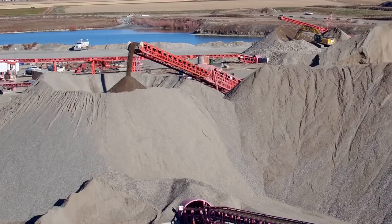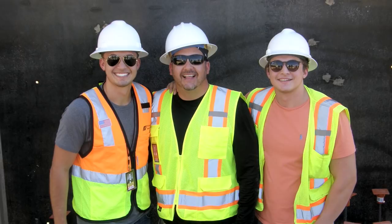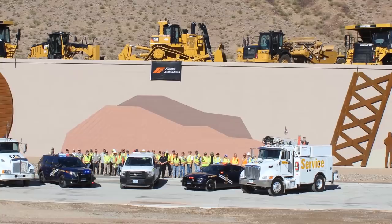Today, Gene's eldest son, Tommy Fisher, is president and co-owner and runs the third-generation family business of 10 complementary companies with his two sons, Grant and Ryan. Tommy and his management team continue to grow the firm and have expanded operations to include the southwestern United States.